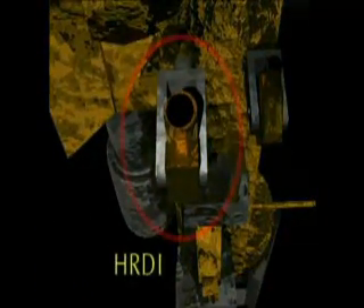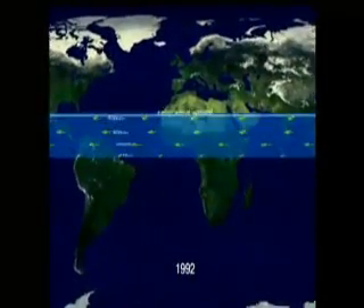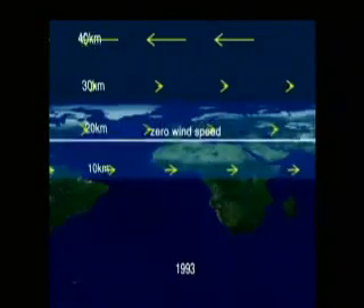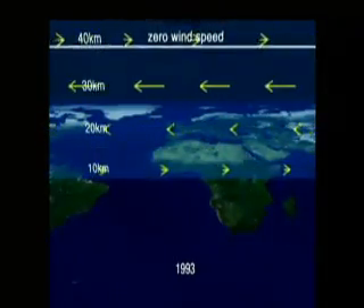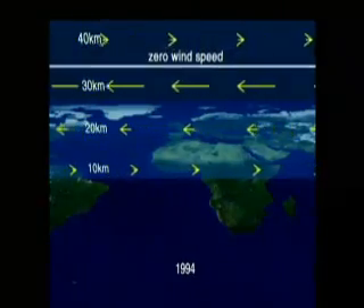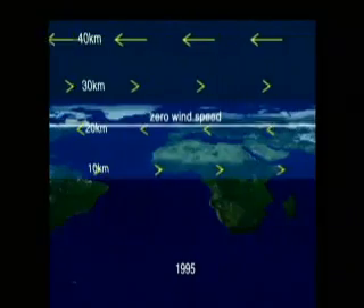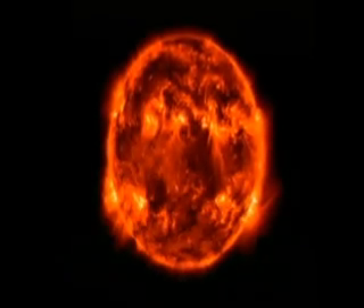The High Resolution Doppler Interferometer, HRDI, measures winds in both the stratosphere and mesosphere. The tropical winds in the stratosphere undergo a slow, two-year variation called the Quasi-Biennial Oscillation. This oscillation controls mixing throughout the stratosphere, and HRDI has given us much more detail on wind changes associated with this oscillation.